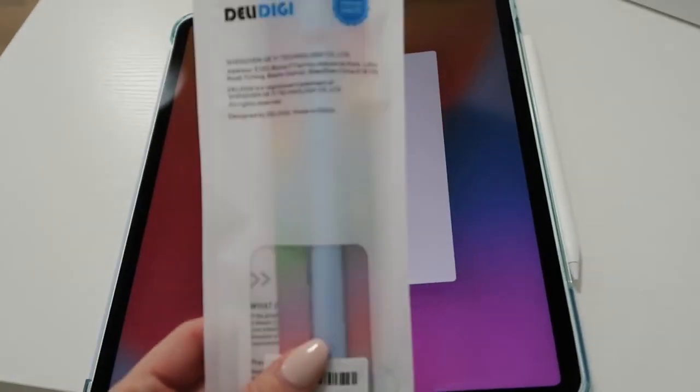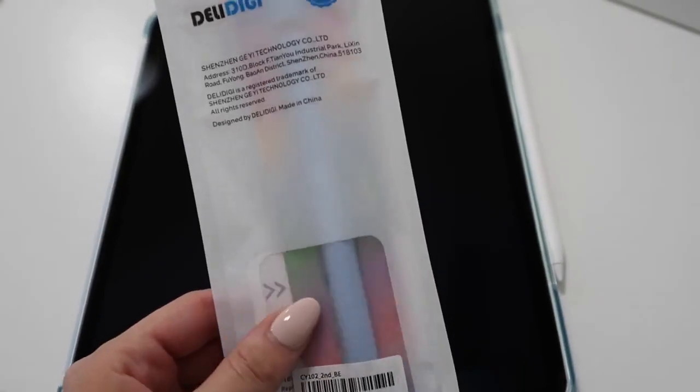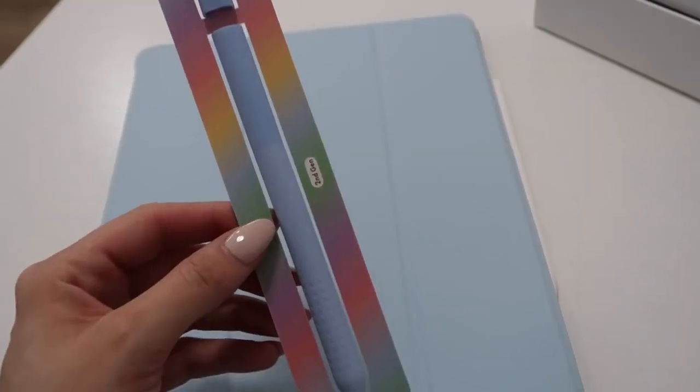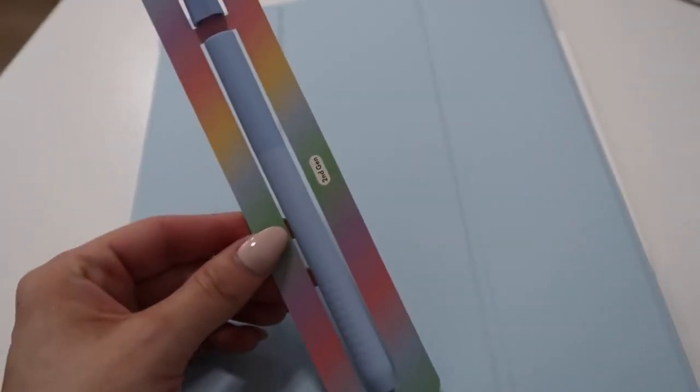I wanted to show you guys this really cute Apple Pencil cover. I already have the Apple Pencil Series 2 but I got this really pretty multi-color blue pencil grip because it will match the case. Here's a better look at it — I love the way that this looks with this case, I think it's so cool. The new iPad is officially all set up and I love it so much.